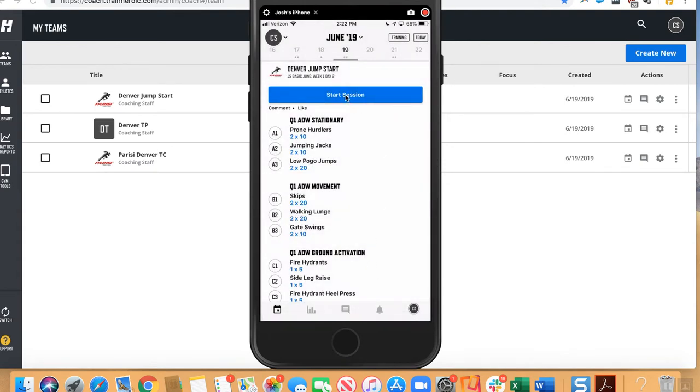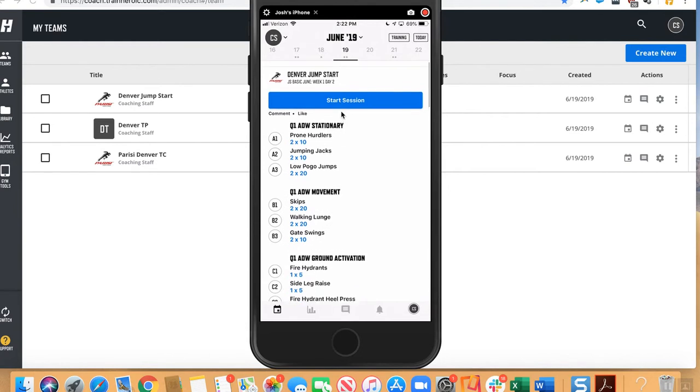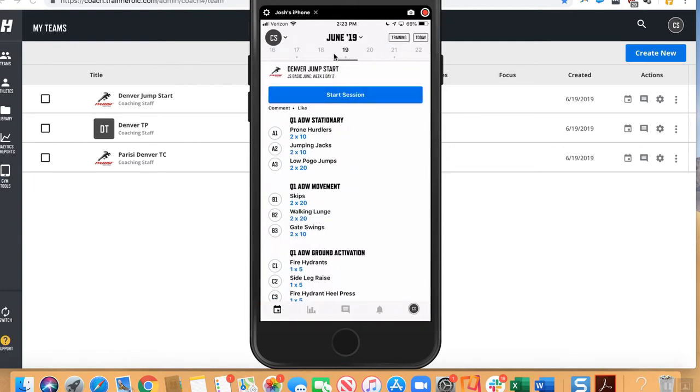For the staff, they'll simply click on the app, log in — the username and password for this exercise is Parisi Coach — and you'll find a schedule of any day's programming. For example, today, Wednesday, I can see we can run a jumpstart class or a total performance class. In the top right-hand corner, click on Training and you're able to toggle off or on any of the programs that could be run. If I'm only coaching jumpstart, I'll toggle off total conditioning and total performance, and I'll see three days this week of jumpstart programming.